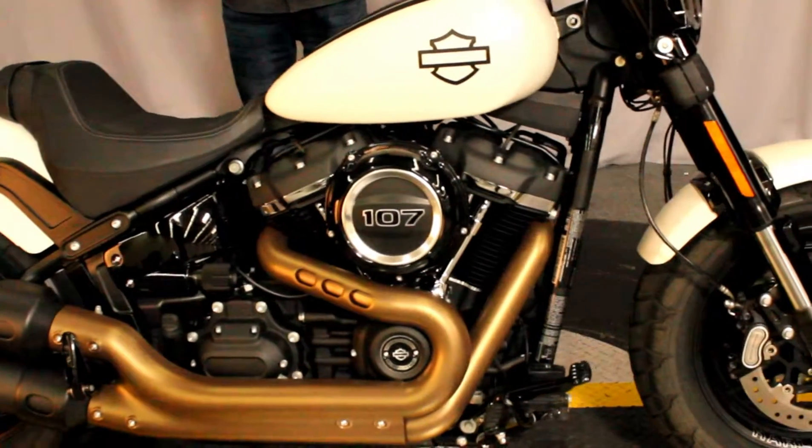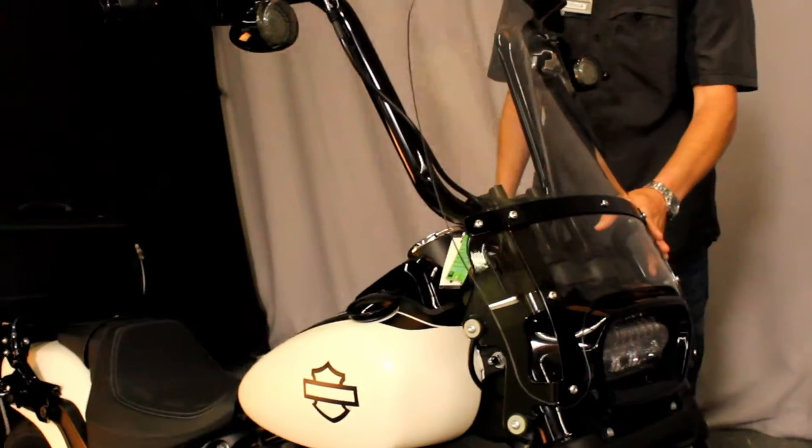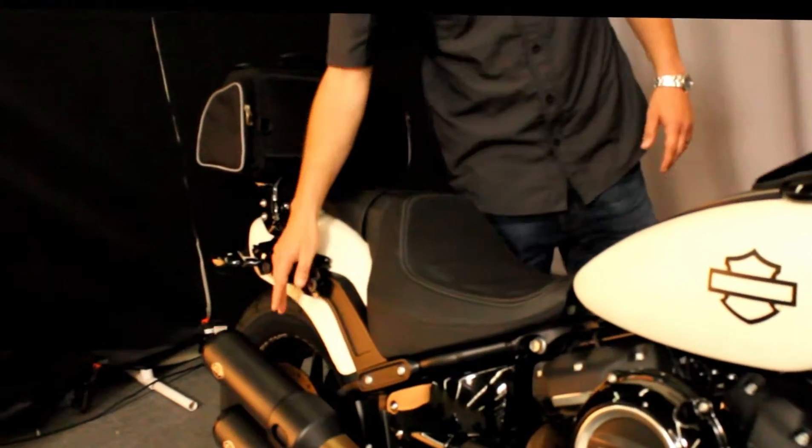It has the 107 Milwaukee 8 in it. Also has custom dynamic LED lights. He added a windshield for you. We also have the back storage unit right here along with S&S pipes.